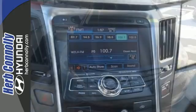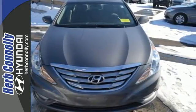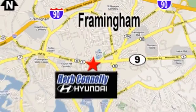Hyundai has truly stepped up its game with this Sonata. Come take a look today. Herb Connolly Hyundai — meeting and exceeding expectations one customer at a time. We're conveniently located at 500 Worcester Road, Route 9 in Framingham, Massachusetts.